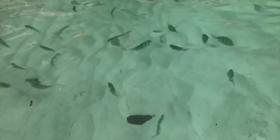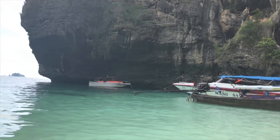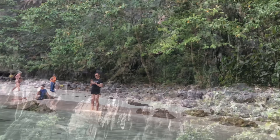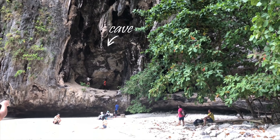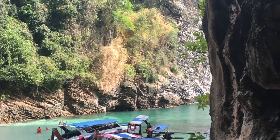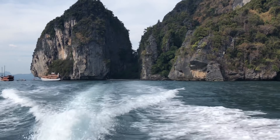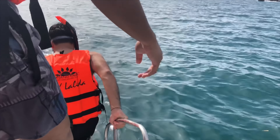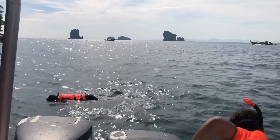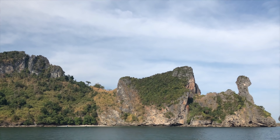This is the first island and here are many fishes in the shallow water. The boat comes here and you can go to the beach. The boat is up to the beach — that's the hammerhead bird.